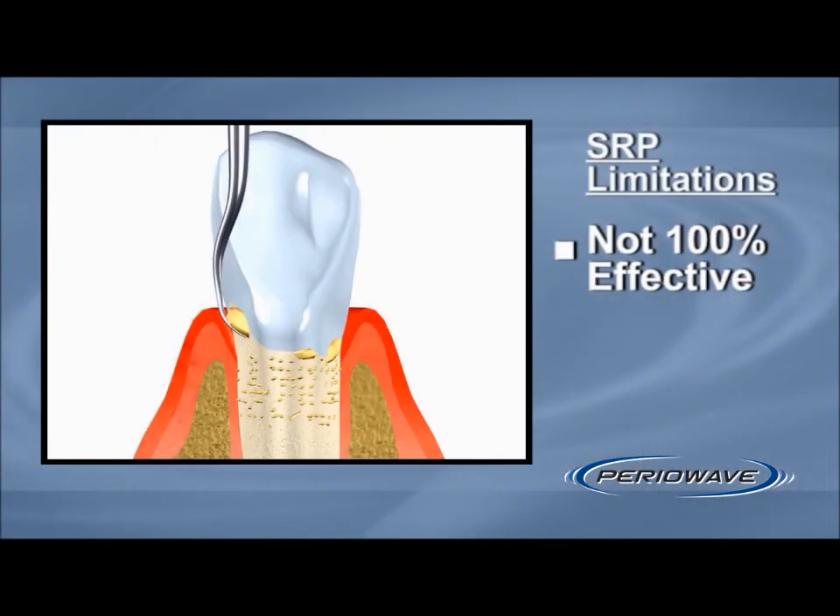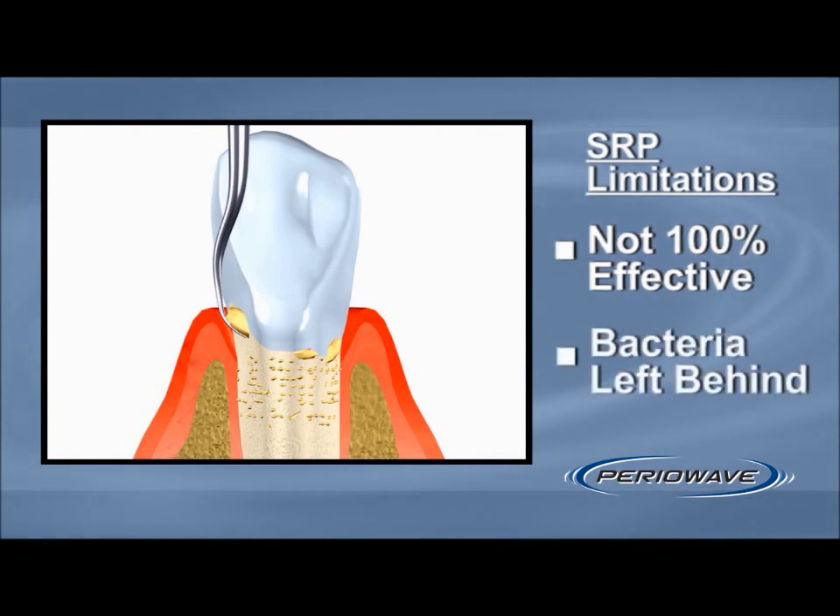Scaling and root planing, SRP, or periodontal debridement is a procedure that is done to remove the plaque and calculus that have hardened over the surface of your teeth. This is done with hand or ultrasonic dental instruments specifically designed for scaling and cleaning teeth. However, it is not 100% and it has its limitations. Many pathogenic bacteria are left behind under the gum, and therefore SRP is only a partial solution to gum disease treatment.